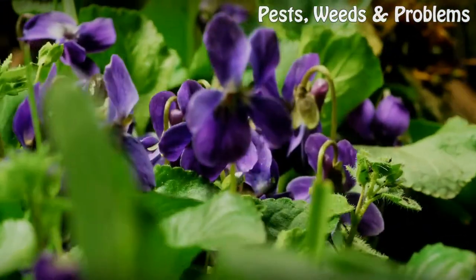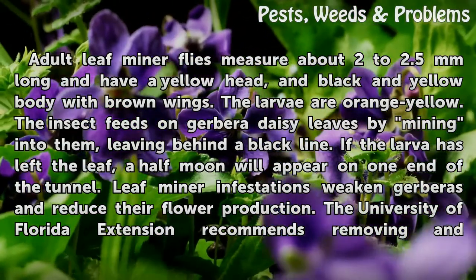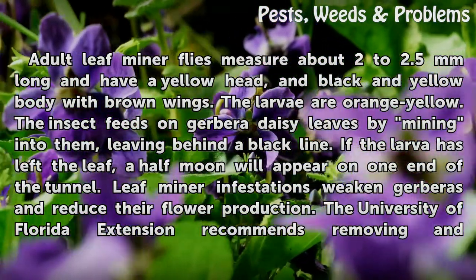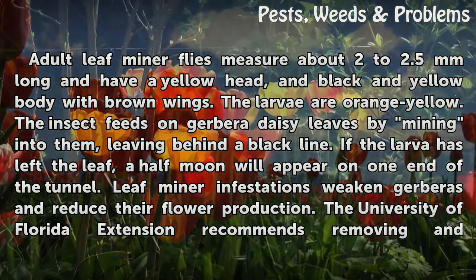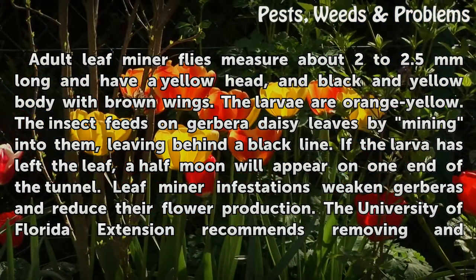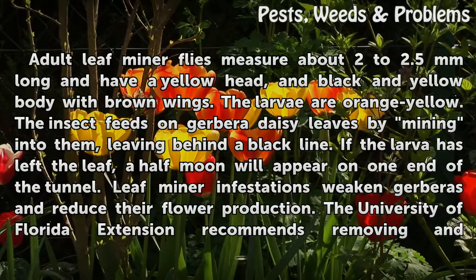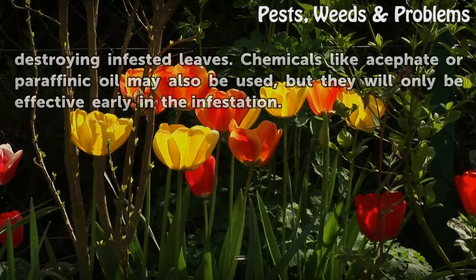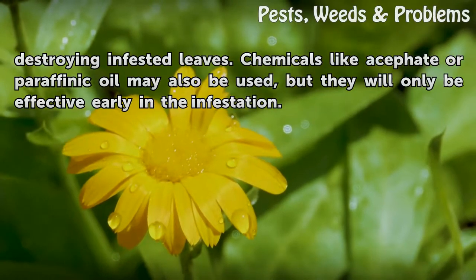Leaf Miners. Adult leaf miner flies measure about 2 to 2.5 millimeters long and have a yellow head and black and yellow body with brown wings. The larvae are orange-yellow. The insect feeds on Gerbera daisy leaves by mining into them, leaving behind a black line. If the larvae have left the leaf, a half-moon will appear on one end of the tunnel. Leaf miner infestations weaken gerberas and reduce their flower production. The University of Florida Extension recommends removing and destroying infested leaves. Chemicals like acephate or paraffinic oil may also be used, but they will only be effective early in the infestation.